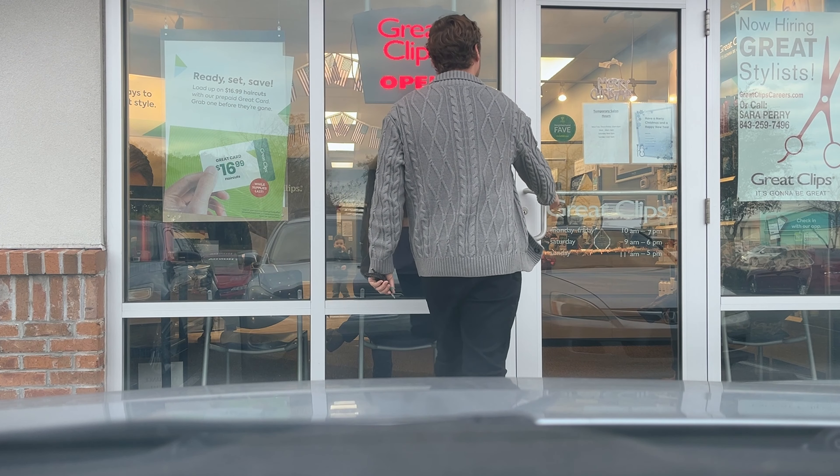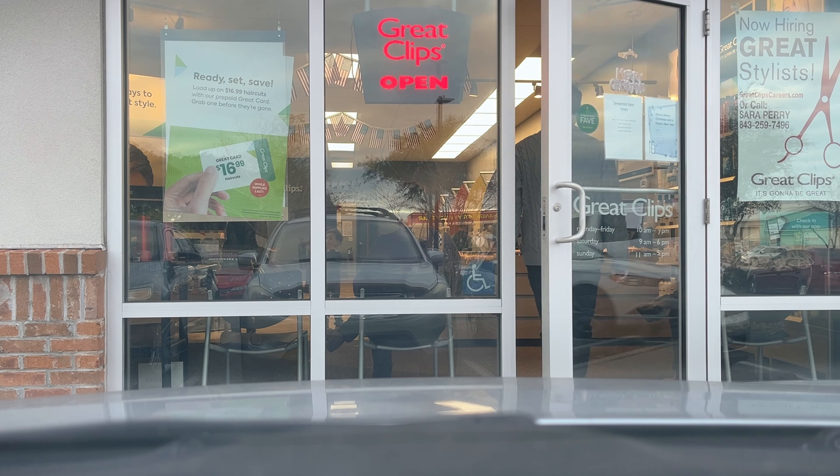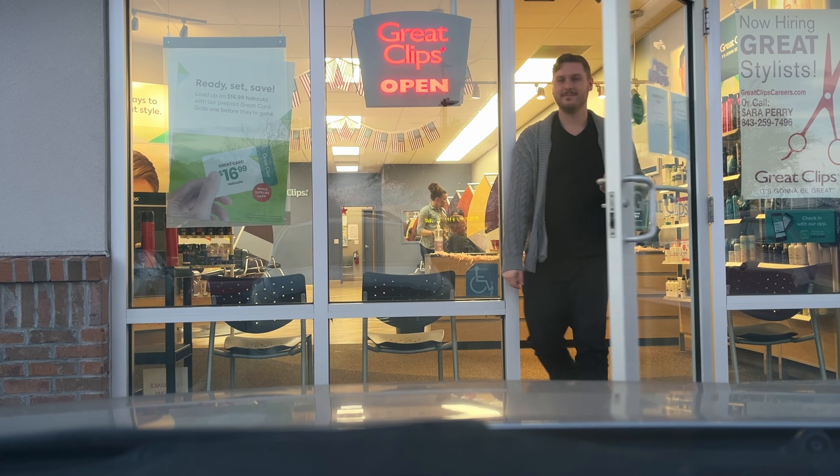We do have one more stop before we head home — you may have noticed I kind of need a haircut. So we're going to get that done and then we'll head back and open up some 151 mini tins. We'll see you back at home.